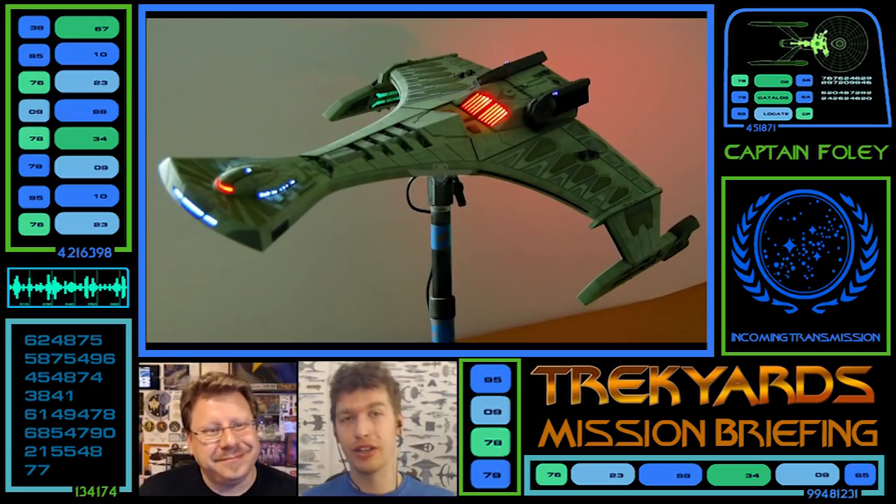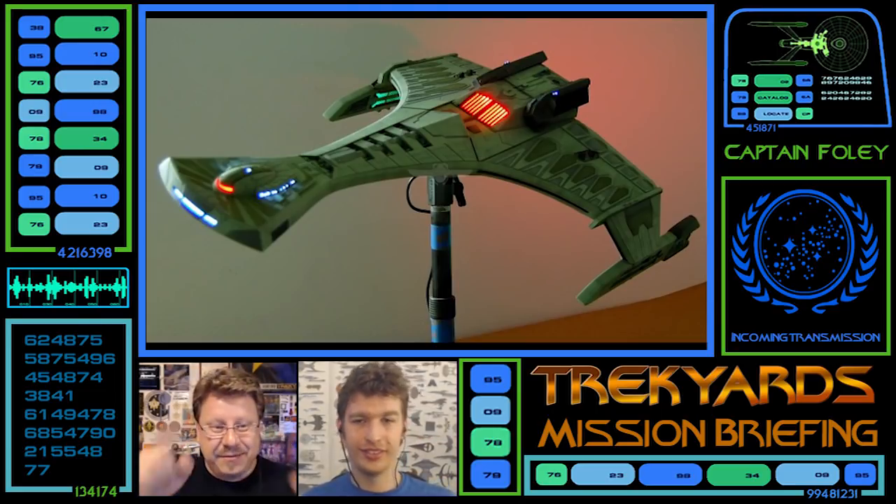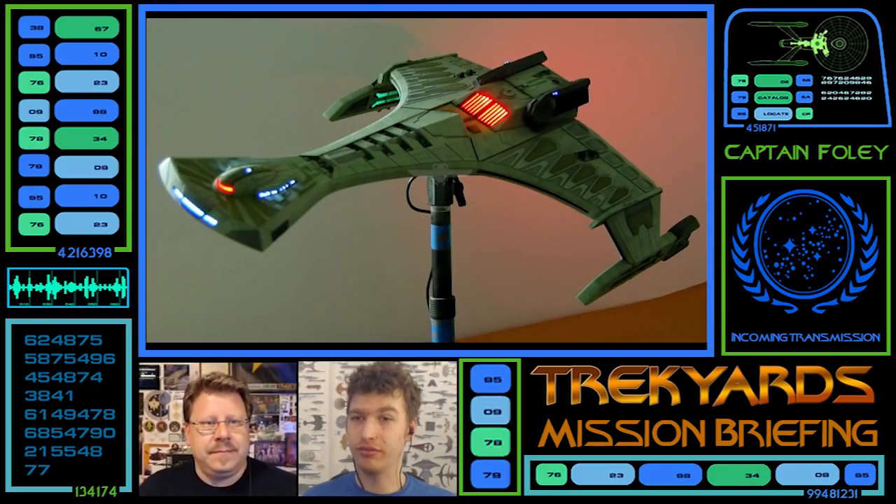Until next time, guys — I'm Captain Foley, and I am Commander. We'll see you in the future. Or the Lost Era, maybe — which is the future.